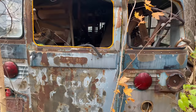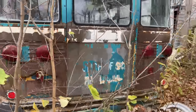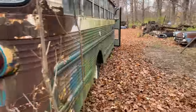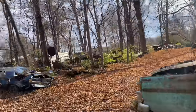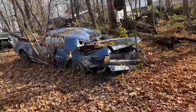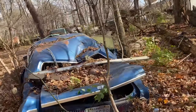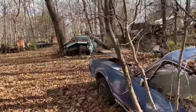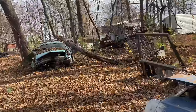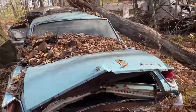I wonder what that one is — that one's a Superior school bus. Let's see what this one is — that one's a Superior too. Wonder if they're about the same year then. Another cool one — look at this Cougar. This baby got smoked by a tree. All these trees need to go — you are damaging way too much stuff. Yeah, look at this one — another tree.